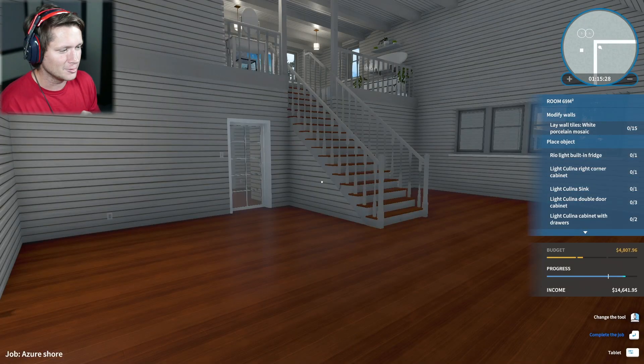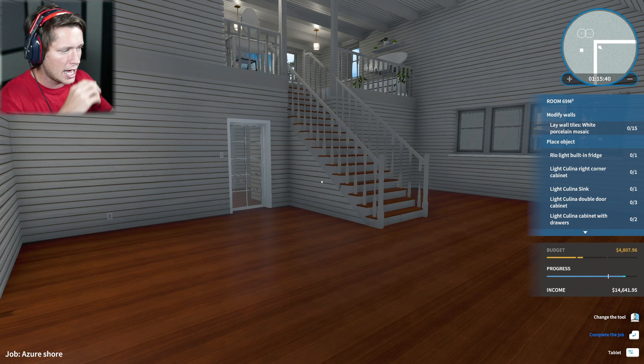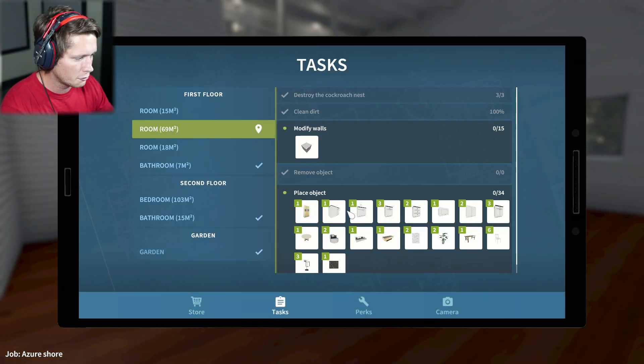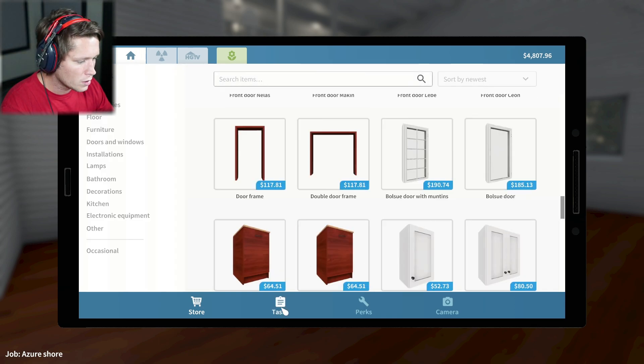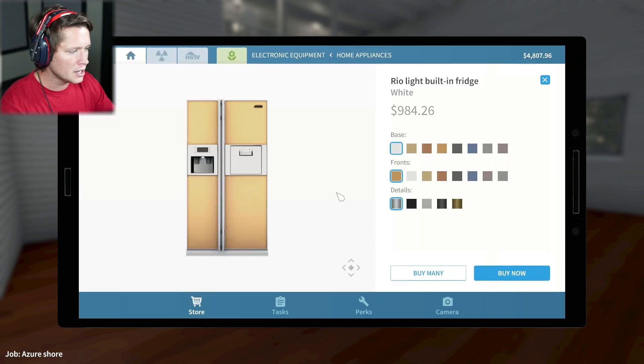Now this is where the interesting part comes in. Like I said, we did make the decision to include the kitchen in the living room area. We're gonna have to try to find some creative ways to make it look good and not just make it look like we threw a kitchen in the corner. So let's see what kind of stuff we're working with and what kind of ideas they have. They want a fridge, countertops, plants, tables, couches. Bar chairs — okay I like that. I kind of like where we're going here.